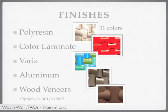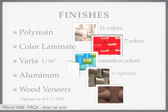Polyresin is available in 11 different colors. Color laminate has 7 color options. Varia has countless color options, with the only limitation being that it must be 1/16th inch gauge. Also be aware that Ghost must be used as a backer for any varia option. Aluminum has 6 color options. And finally, there are 13 standard wood veneers to choose from. Be aware that there are additional customization possibilities within each of the standard options, and each possibility will be evaluated on a case-by-case basis.